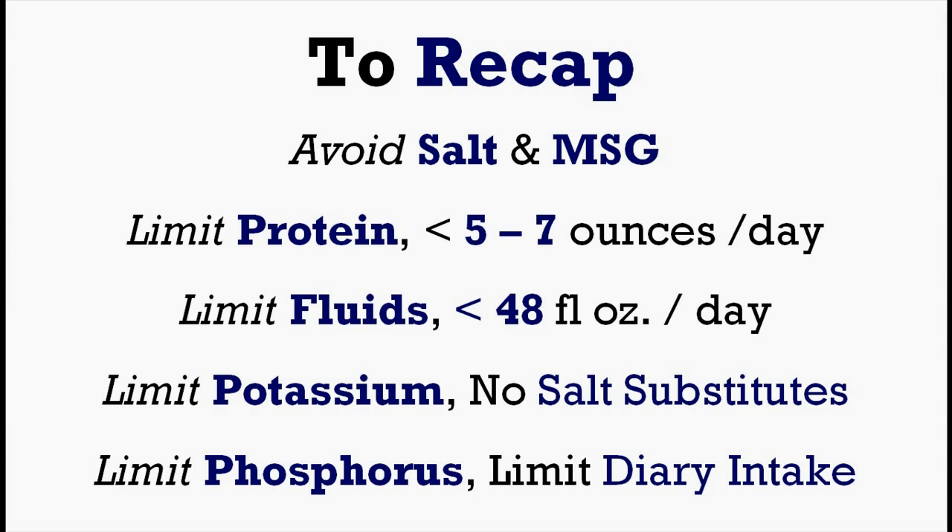So to recap, here are the five kidney diet tips. The first one would be to avoid salt and MSG. The second one would be to limit protein intake. Next would be limit fluids. Fourth would be limit potassium. And finally, to limit your phosphorus intake as well.